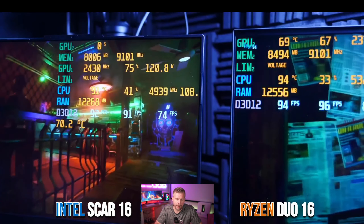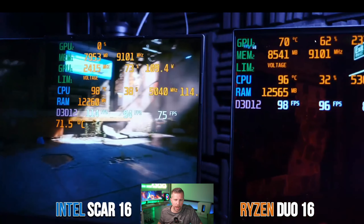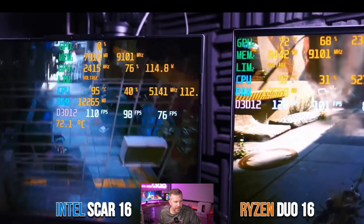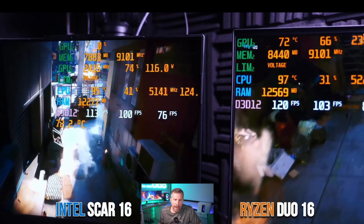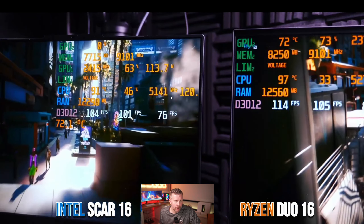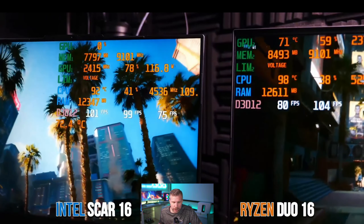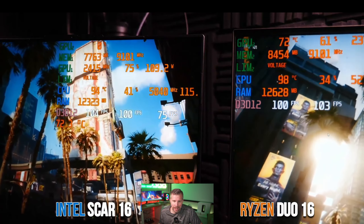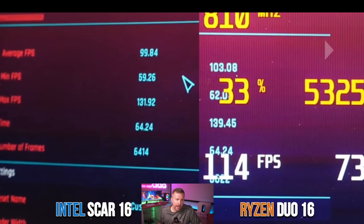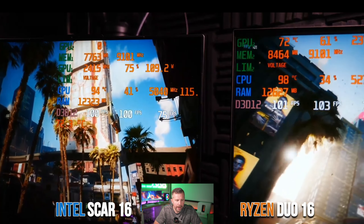With frame generation disabled in Cyberpunk 2077, the Ryzen chip wasn't thermal throttling as severely. The Duo 16 actually scored slightly better: 103 fps versus 99 fps on the SCAR 16 — though this could be within run-to-run variance, about a 4% difference. It's possible that frame generation places additional demand on the CPU that exacerbates the Ryzen's thermal situation.